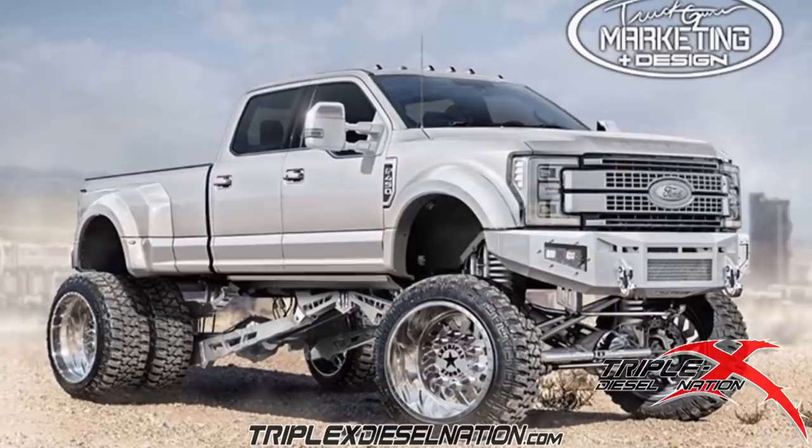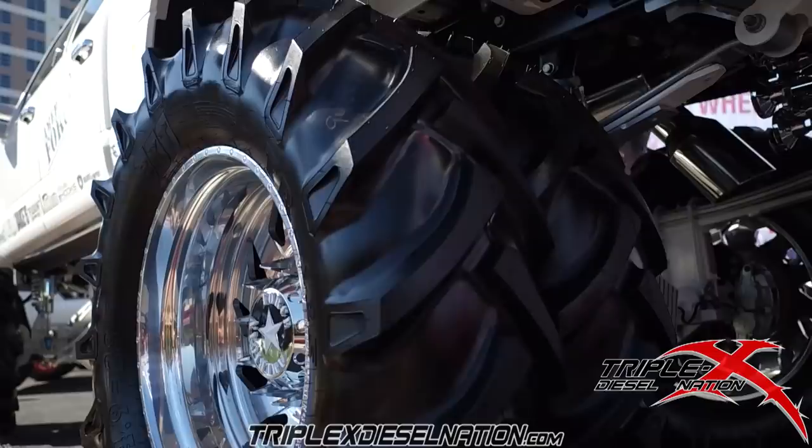We're here at SEMA Show 2017 and my mission coming here was to catch up with Josh Burnett. You have been very, very busy sir. No real secret — you've had some renderings floating around for a little while about what this truck would turn out to be. It was close, but the finished product was not what the rendering was. Tell us a little bit about the vision, how it evolved, and what you guys have going here.